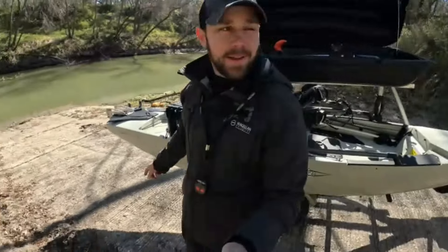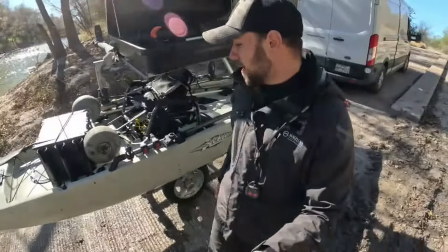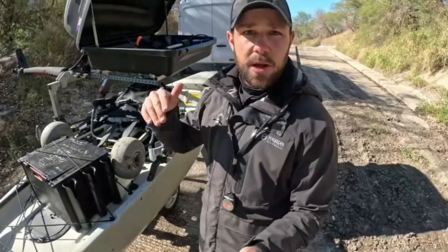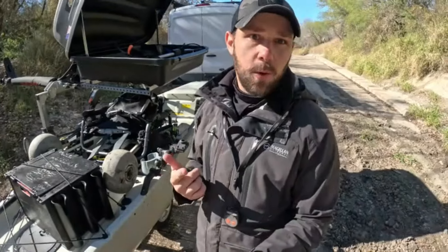So we're getting all loaded up here. Got the kayak back on the trailer. We're going to head over to 59 Highway, hit the bridge — there's a ramp right underneath. We're going to try that out and see if we can't find some more white bass.